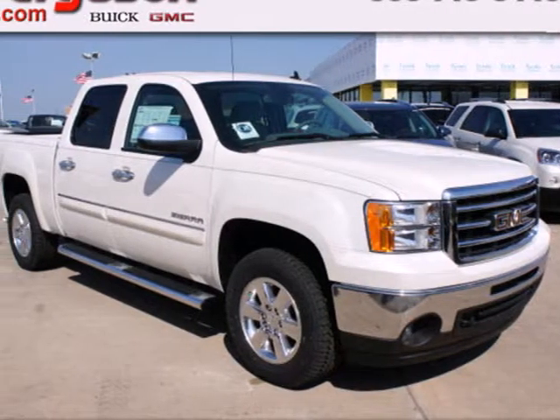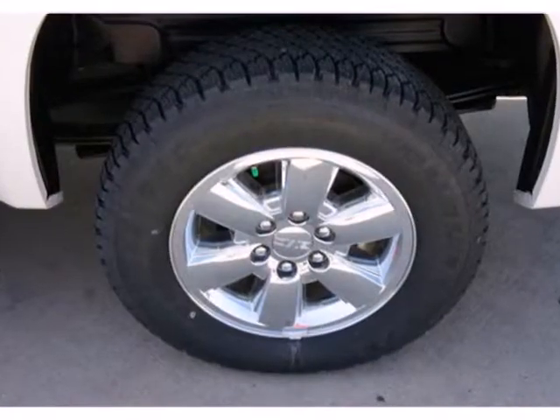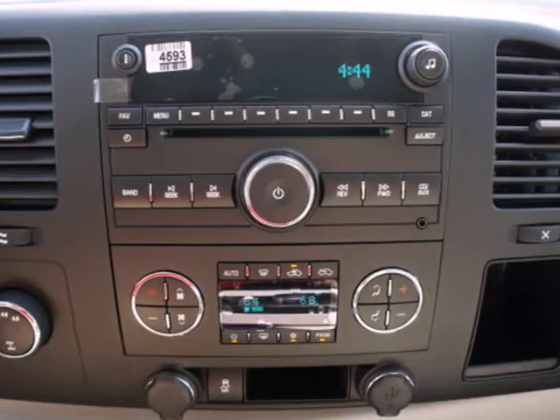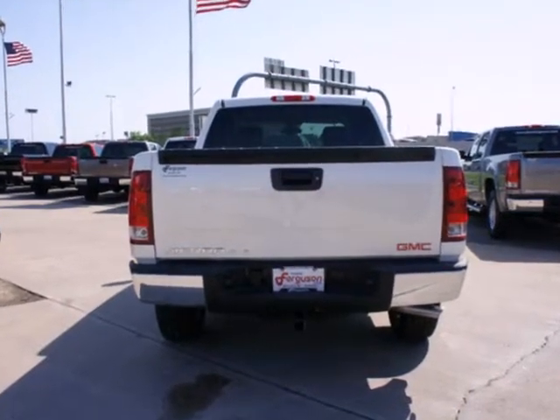It's a 2012 GMC Sierra 1500. Stability and traction control, low tire pressure warning, mode select transmission, air conditioning, AM-FM radio and cruise control all come standard in this versatile and value-packed truck.